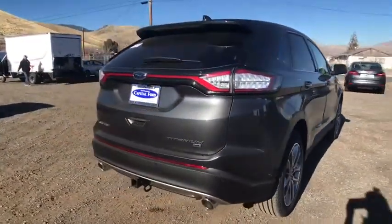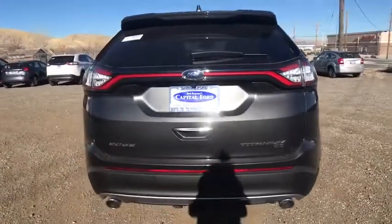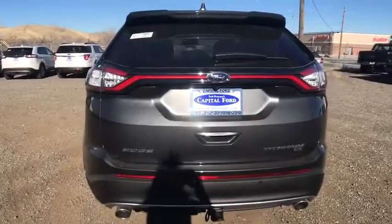Leather-wrapped steering wheel. Adjustable steering wheel. Power steering. Aluminum wheels. Keyless start. Cruise control. Four-wheel disc brakes. Floor mats. Auto-dimming rear-view mirror.